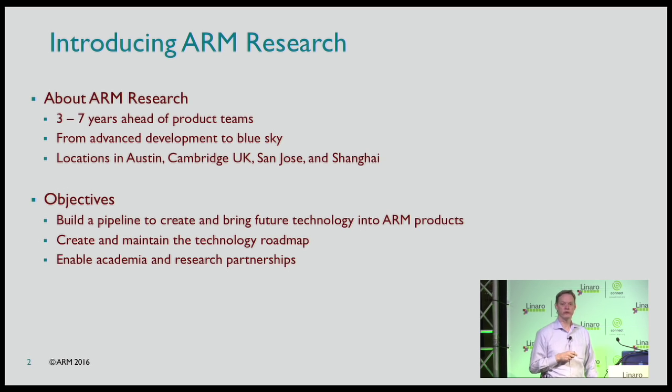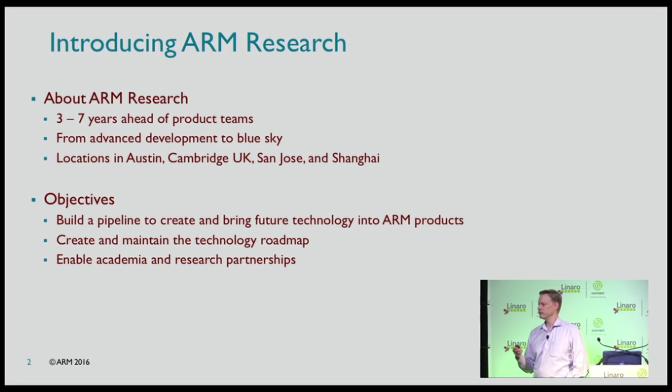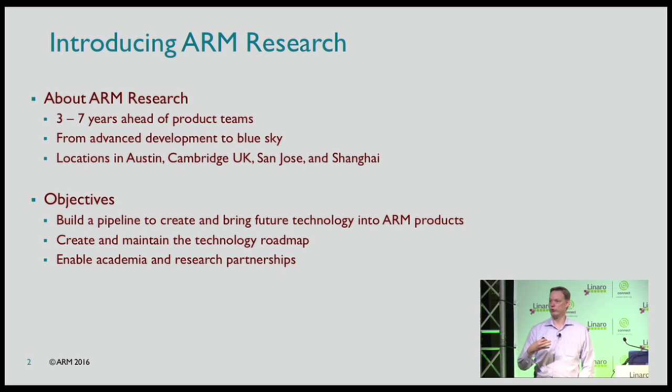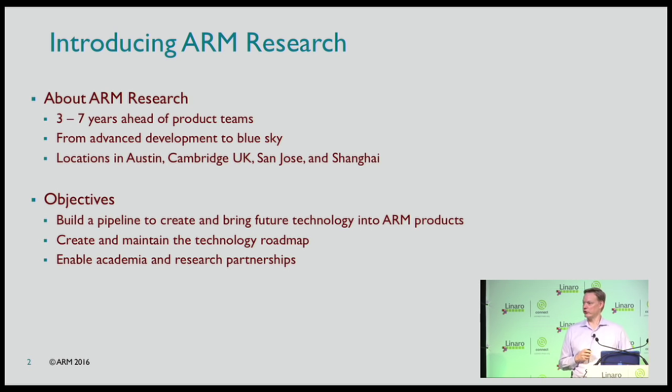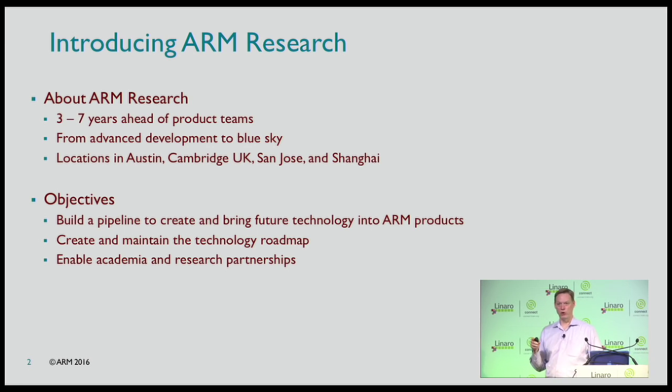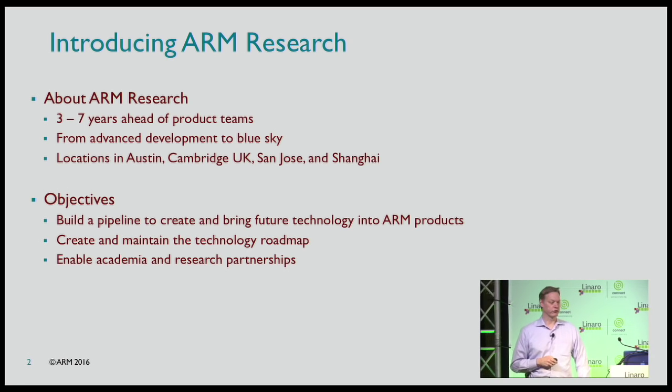We're spread across four locations: Austin Texas, Cambridge UK, Silicon Valley, and Shanghai. We have three main objectives. The first, which most of us work on, is developing a pipeline of new technology to get into ARM products. From a researcher's view, if our technology doesn't make it into a product or influence it, it doesn't really count. We also do technology road mapping and are the primary interface to academia, working with universities on research partnerships.